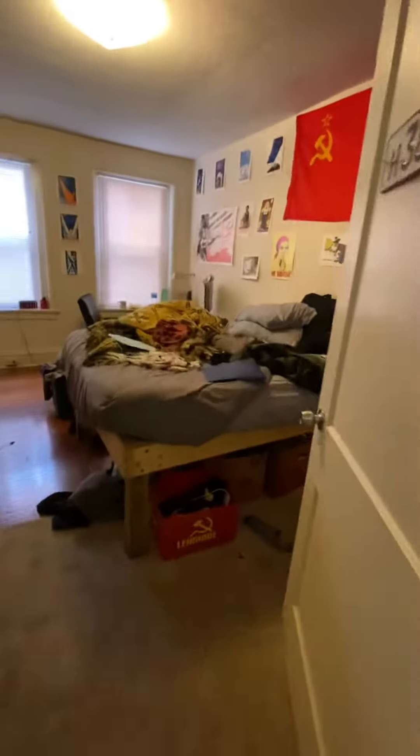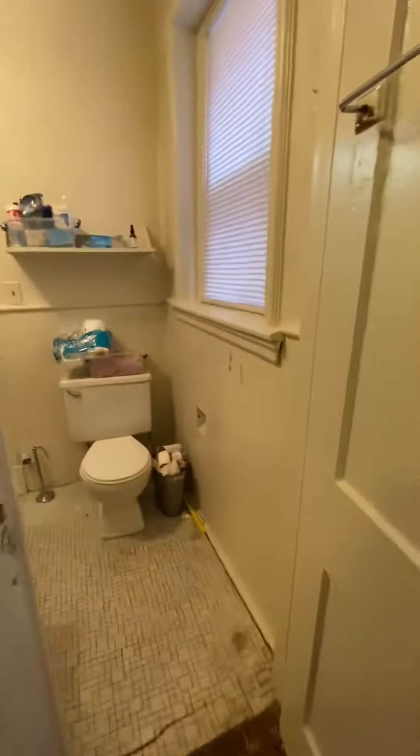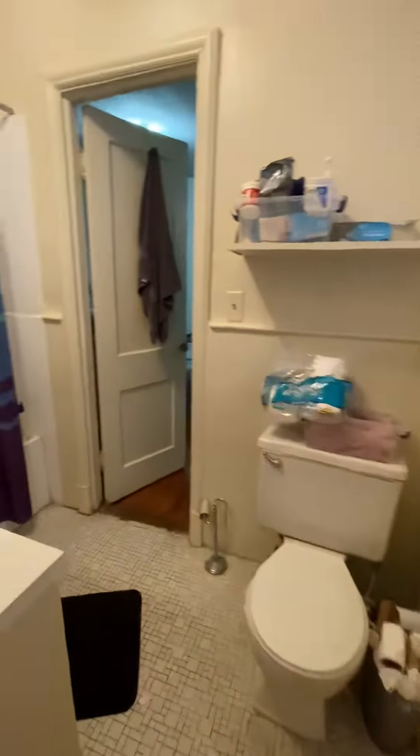This is one bedroom. There's a closet there. There's a Jack and Jill bathroom between these two bedrooms.